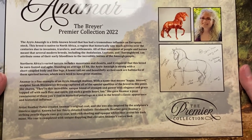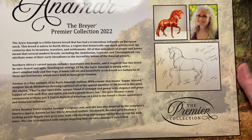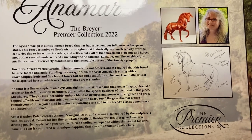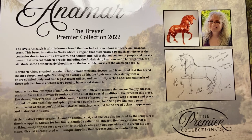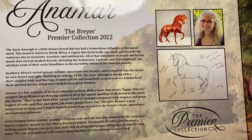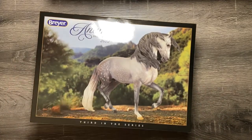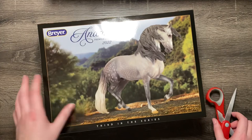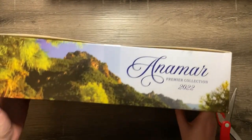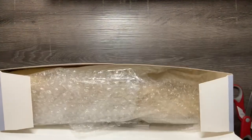The Ayes Amazig is a little-known breed that has had a tremendous influence on European stock. This breed is native to North Africa, a region that historically saw much activity over the centuries due to travelers, invasions, and settlements. Animar is a fine example of an Ayes Amazig stallion, with a name that means 'happy and blessed.' Sculptor Sarah Mink captured all the special qualities of the breed in this piece, and it's cool that he's got a historical pose. The finish work — this coat — was designed by Heather Callio, who also does some super cool work.